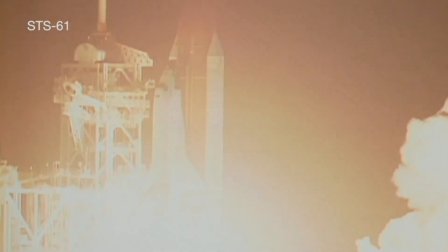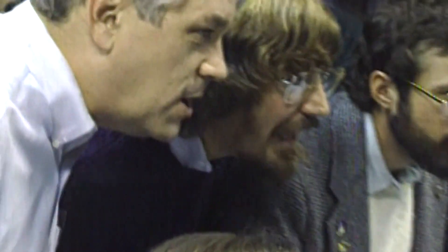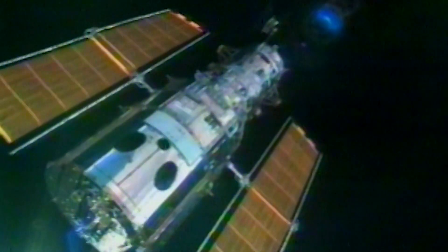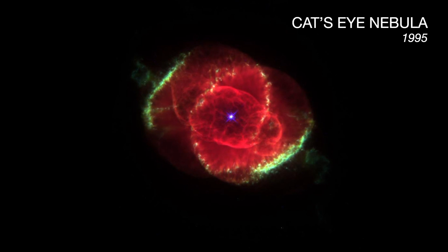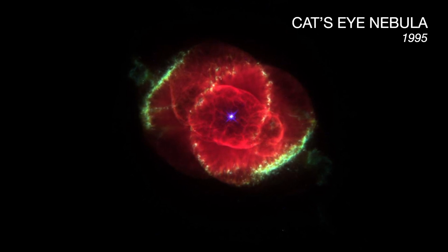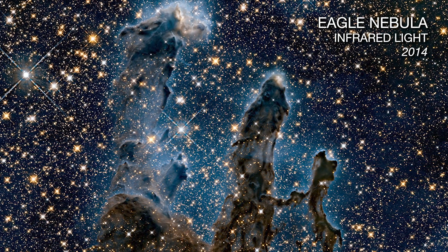And we have liftoff. After the first servicing mission to the Hubble Space Telescope, Hubble amazed us with its ability to see clearly into our universe. But Hubble can also see things that our eyes don't naturally see, even if we were up close.